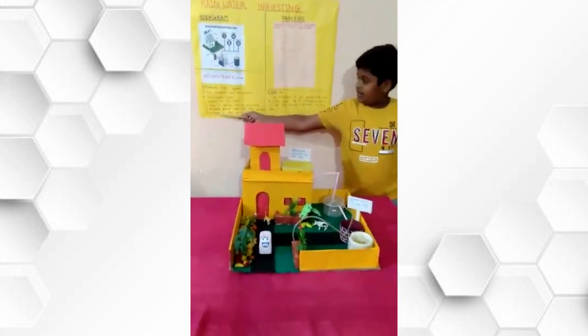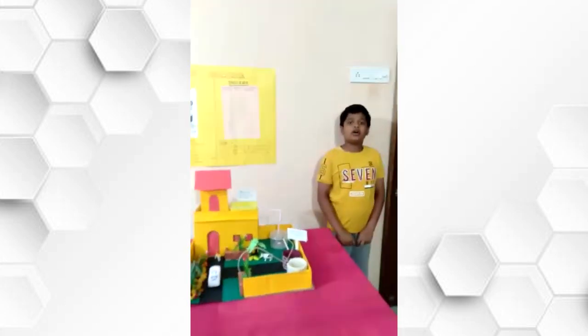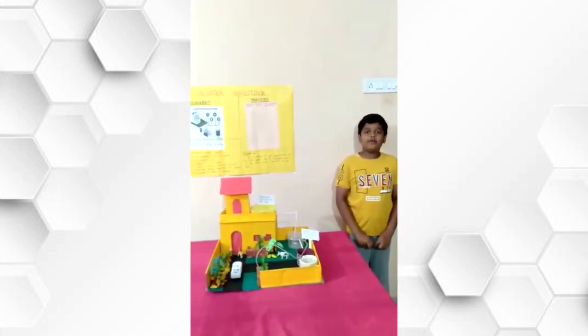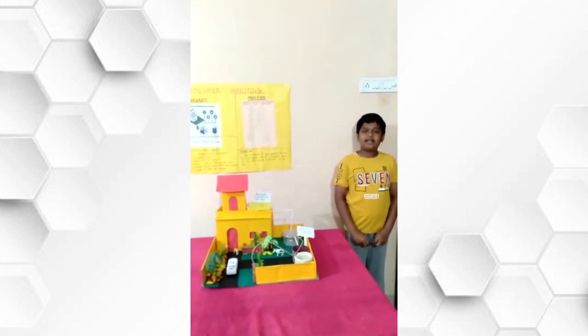It negates the effect of drought. Effective use of this method at different levels helps us to save our world. I hope you liked my project. Thank you.